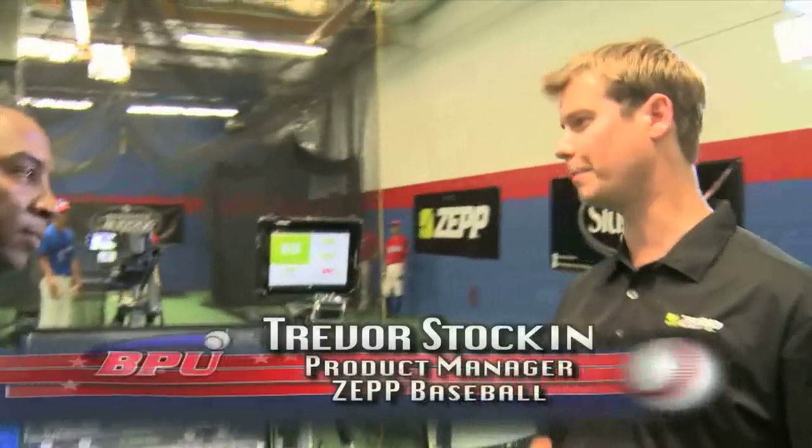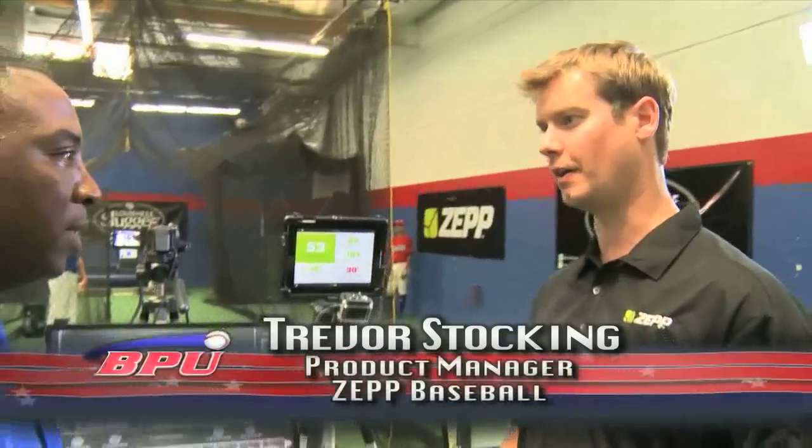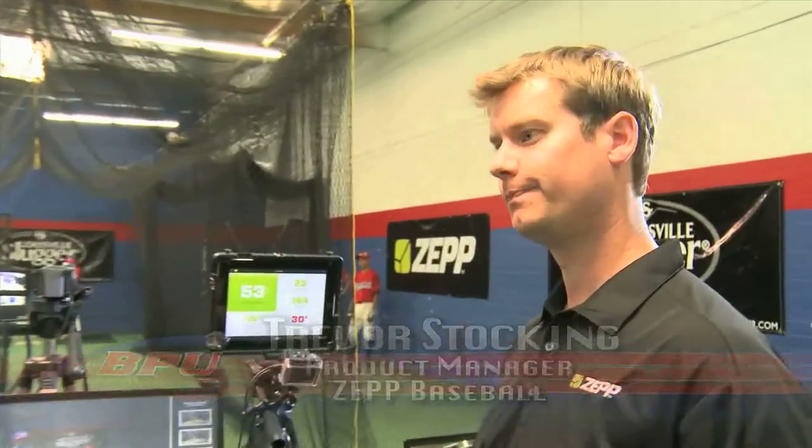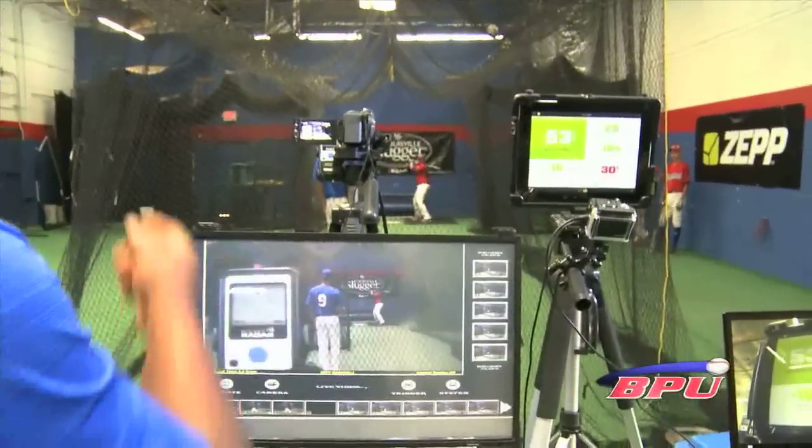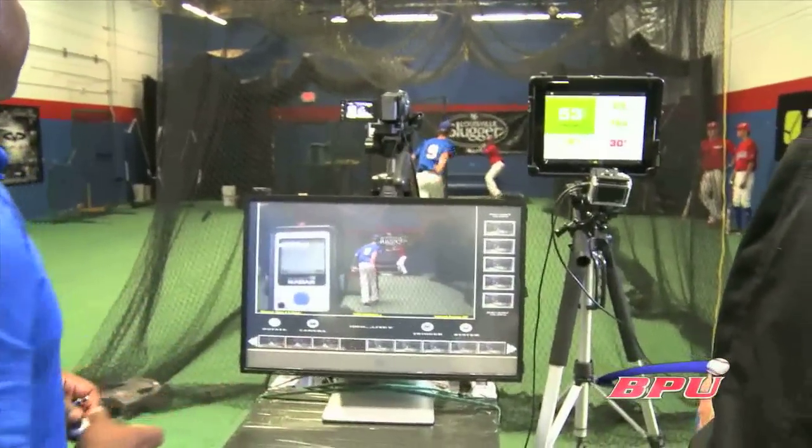We know the harder you hit the ball, the better chance you have of getting on base and the further the ball can go. So we're going to get these guys going. We have a nice little setup here — we're going to measure the bat speed, we've got the exit speed going, and we've got the video going.